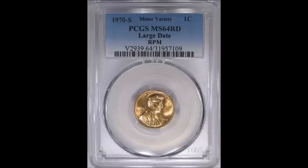Moving on to the 1970-S large date repunched mint mark, listed as RPM-001. Clear, evident repunching can be seen on the S mint mark — you can see separation. Circulated examples of this trade for about a dollar up to twenty dollars, and uncirculated examples can trade between twenty to fifty dollars, more so for higher graded examples. This is one of the most popular repunched mint marks in the 1970-S series.